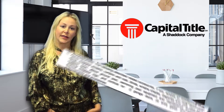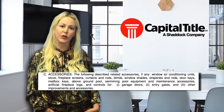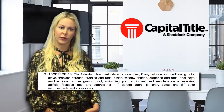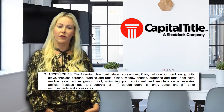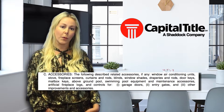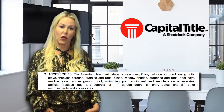Paragraph 2C lists several accessories that have been highly contested in the past. Accessories are typically items that have been more of a gray area between buyers and sellers. The accessories listed in 2C also transfer with the house and consist of fireplace screens, curtains and rods, door keys, swimming pool maintenance accessories, and even artificial fireplace logs.